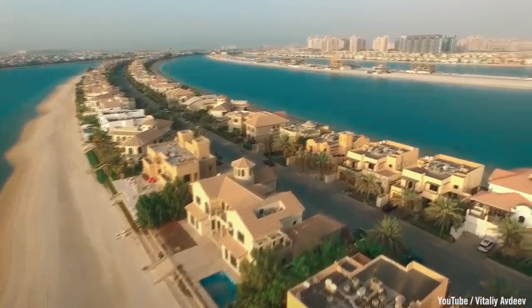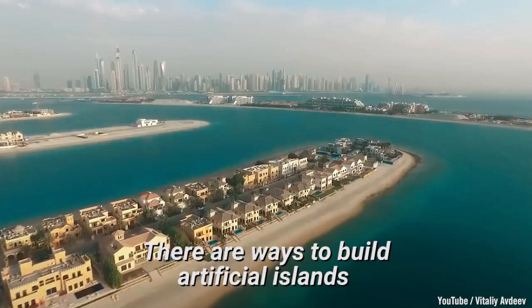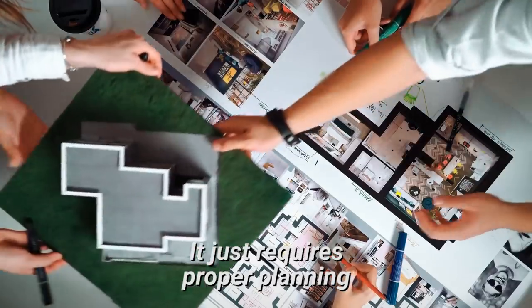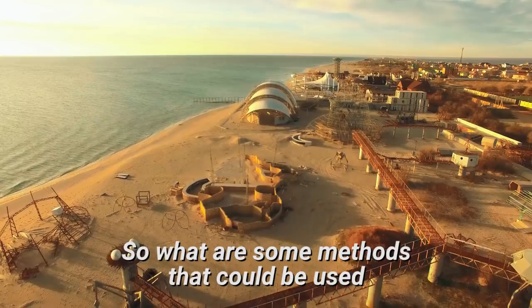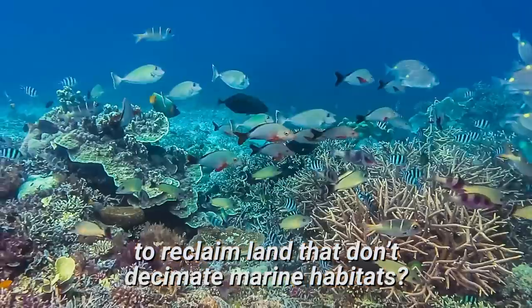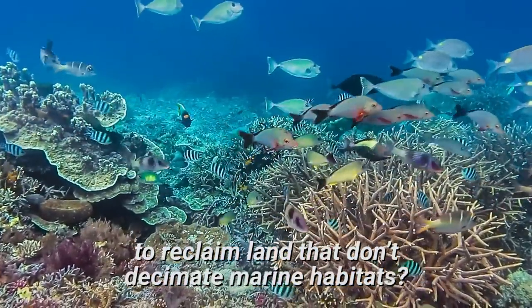But it doesn't have to be this way. There are ways to build artificial islands and protect the ecosystems underneath and around them. It just requires proper planning. So what are some methods that could be used to reclaim land that don't decimate marine habitats?